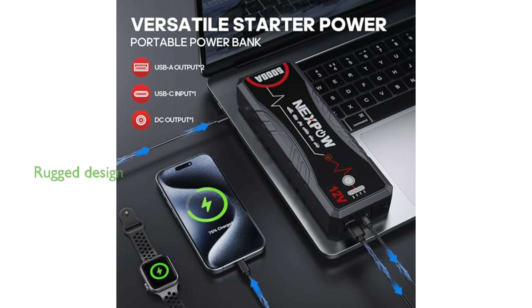Designed with a rugged casing, the NexPOW Q12 is dust and shock resistant and includes a built-in flashlight with lighting, SOS, and strobe modes for emergency situations.